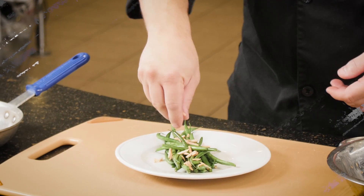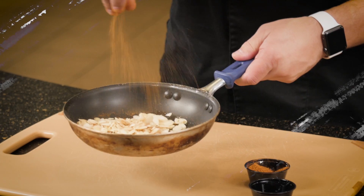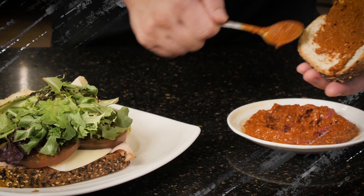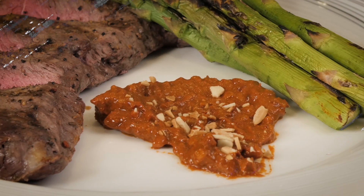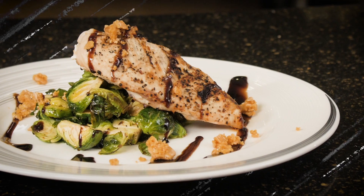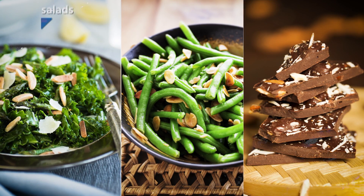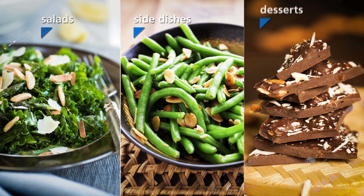In each of these examples, almonds have been used to create flavor and texture in applications from salads to desserts. I've also shown how nuts can be used as a thickener for unique sauces and spreads. Almonds are a great way to add a rich buttery note, reduce bitterness, and create robust flavors across all segments of an operator's menu.